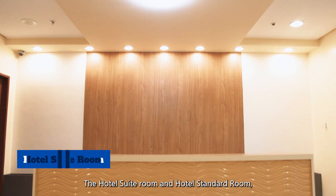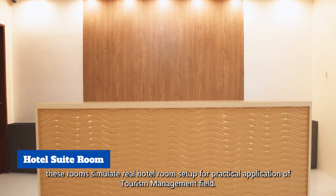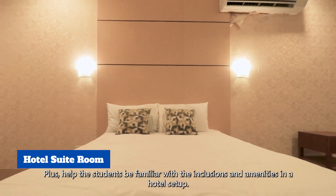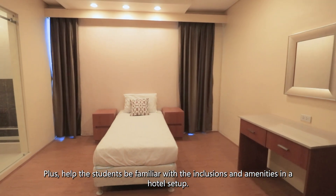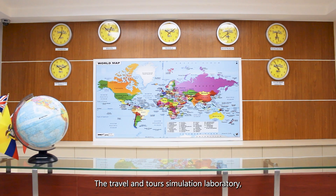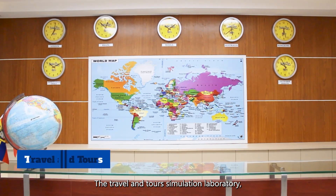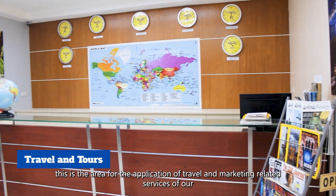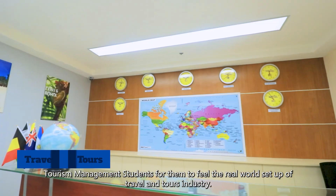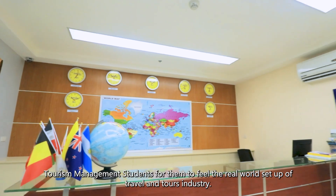The hotel suite room and hotel standard room simulate a real hotel room setup for the practical application of tourism management, helping students become familiar with the inclusions and amenities of a hotel. The travel and tour simulation laboratory is the area for the application of travel and marketing-related services for our tourism management students, giving them a feel for the real-world setup of the travel and tours industry.